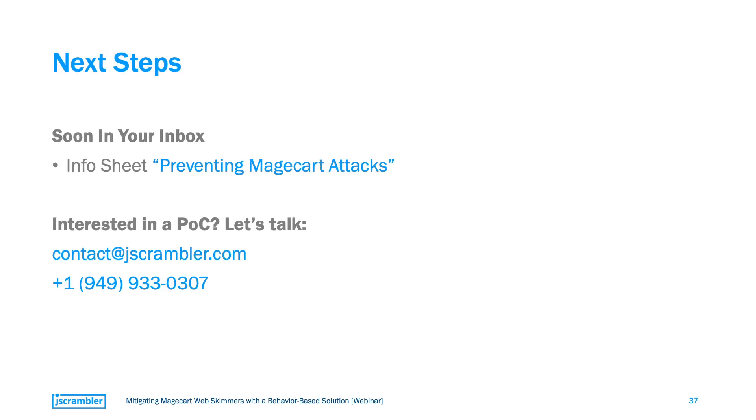Thank you, Pedro and Karin, for your detailed explanation of this topic. I want to remind everyone that you'll receive an email with our info sheet on preventing Magecart attacks, which gives an in-depth explanation of what we discussed here today. If you have any specific questions, feel free to reach out to us using the email you see here. And in case you'd like to discuss the possibility of doing a POC, send us an email and we'll get back to you very soon. I hope everyone is staying safe and I look forward to seeing you in our next webinar. Thanks everyone for joining us today.